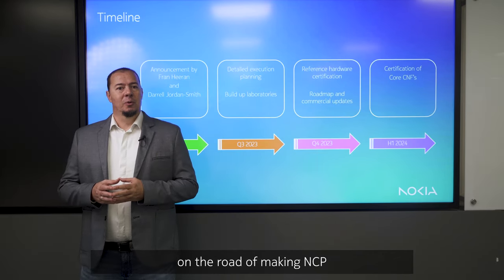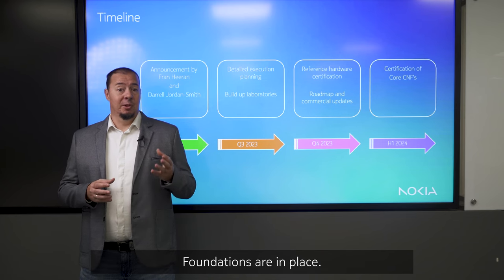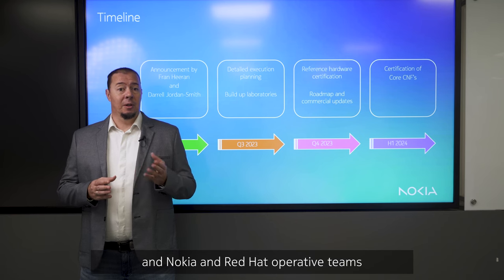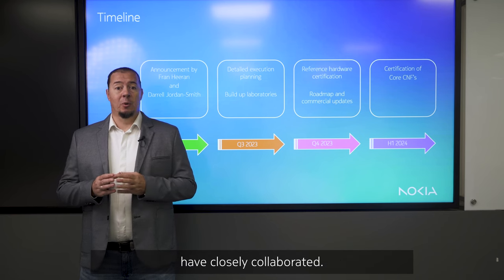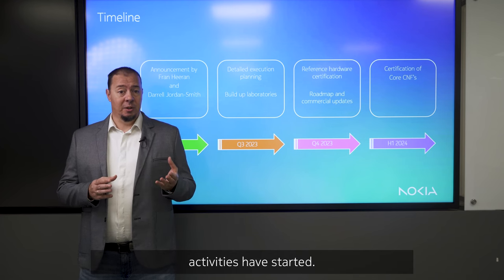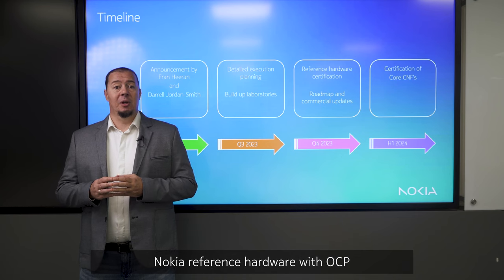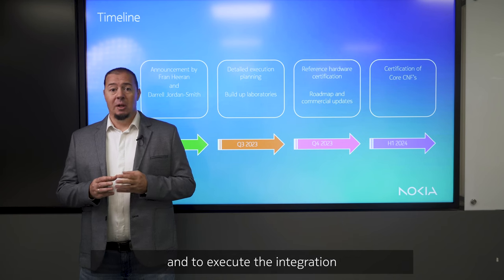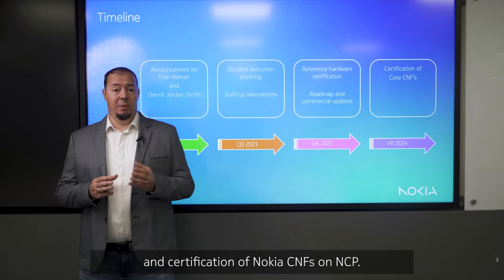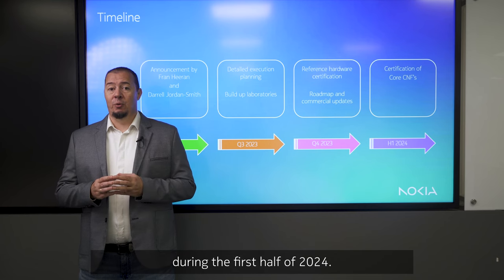So where are we on the road to making NCP the primary infrastructure platform? Foundations are in place — the technology partnership has been launched and Nokia and Red Hat operative teams have closely collaborated. Laboratories have been established and certification activities have started. Next steps are to certify the latest Nokia reference hardware with OCP and to execute the integration and certification of Nokia CNFs on NCP. Our target is to achieve full readiness during the first half of 2024.